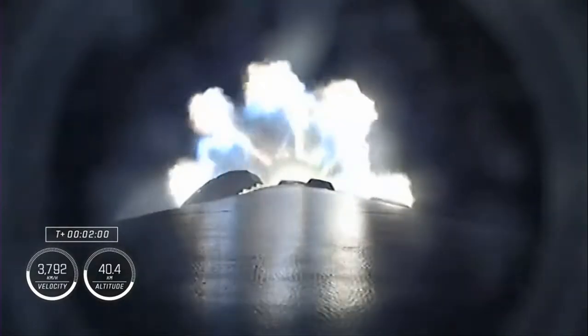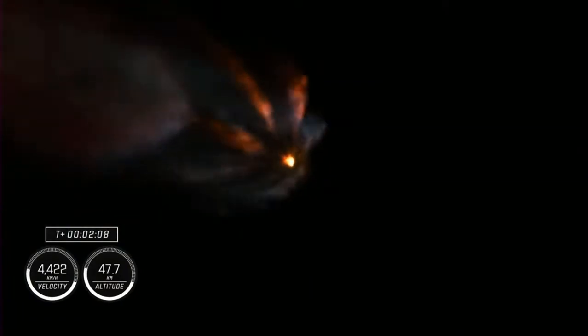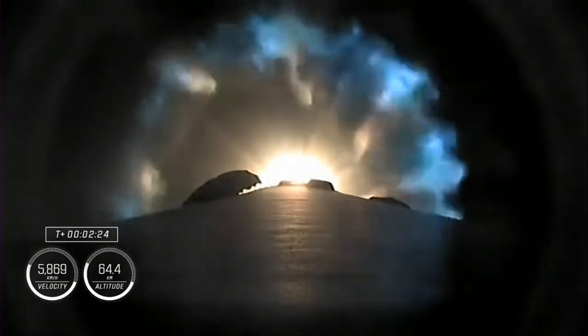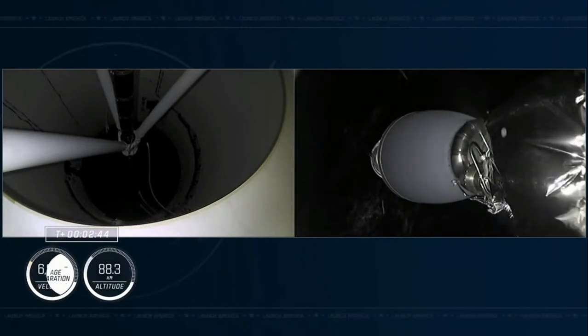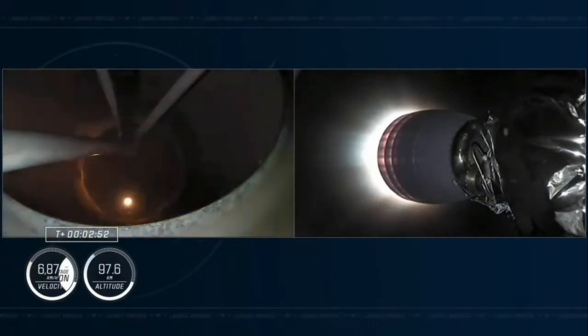We're about 30 seconds away from main engine cutoff, which will be followed quickly by stage separation and second engine start — the ignition of that MVAC engine on the second stage. Now about 10 seconds away from main engine cutoff. Abort mode 2 Alpha. Copy, 2 Alpha. Stage separation confirmed.